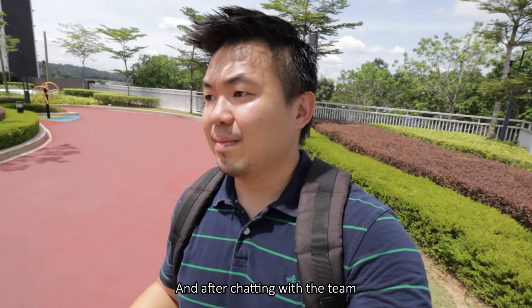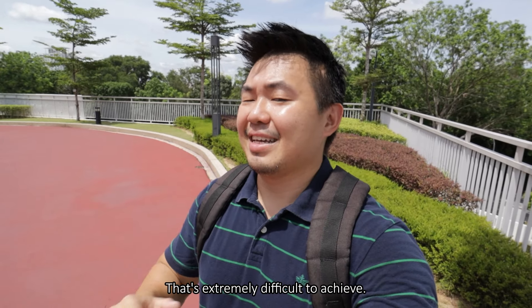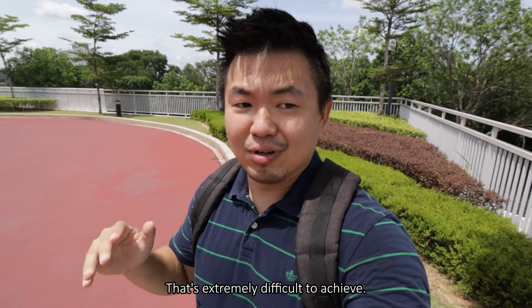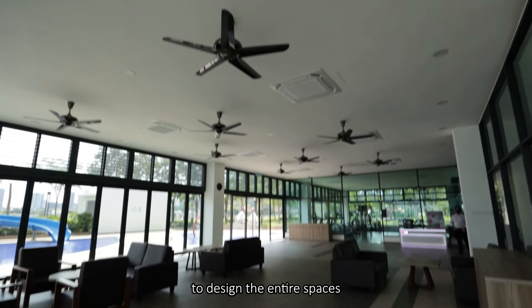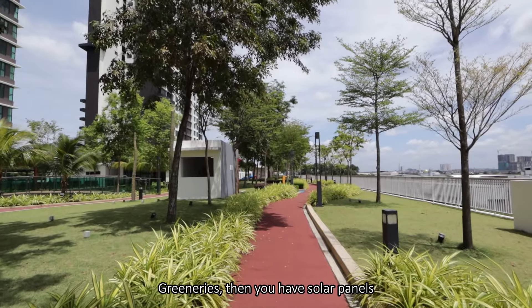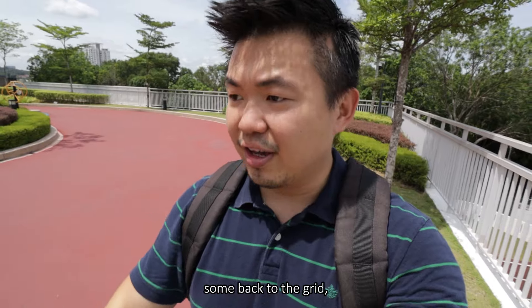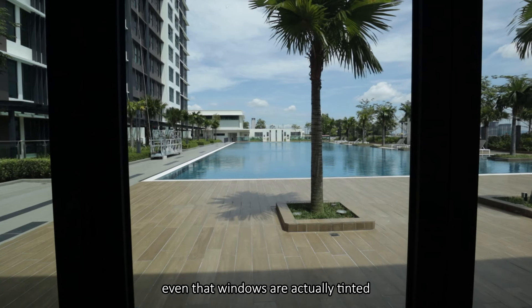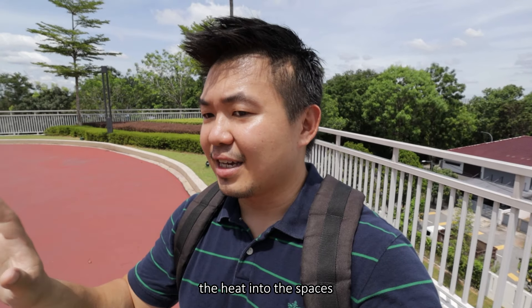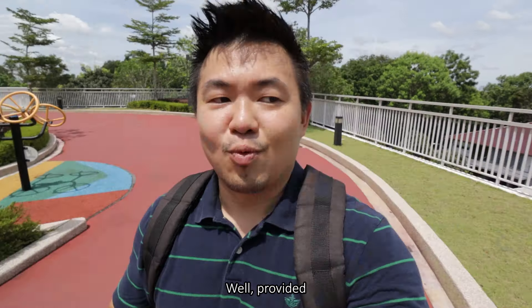After chatting with the team, this project has actually achieved Gold standard in GBI - Green Building Index - which is extremely difficult to achieve. That includes placing the towers in the right orientation and designing all the spaces to promote natural ventilation. They have solar panels at the clubhouse to contribute back to the grid, plus water management and waste management. Even the windows are tinted to reduce heat into the spaces. What a great place to raise a family.